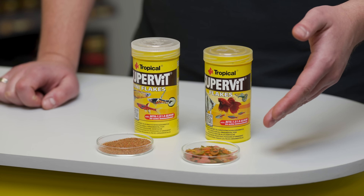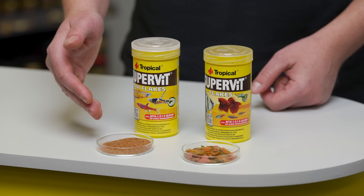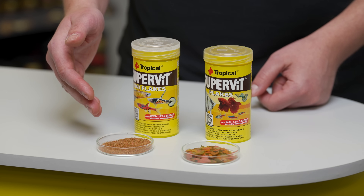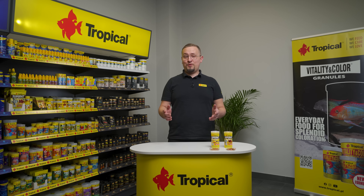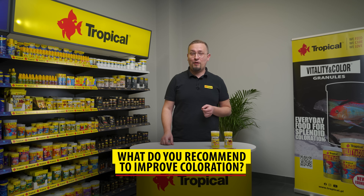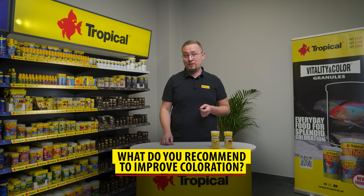Here we have flakes, and here we have our new product, mini-flakes, for smaller fish species. Now, the next food should be rich in carotenoids, to boost the color of our fish and increase their overall condition.